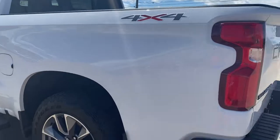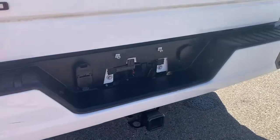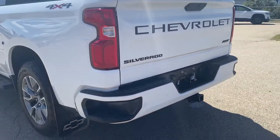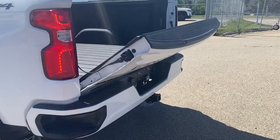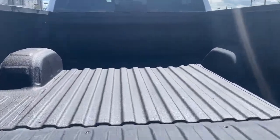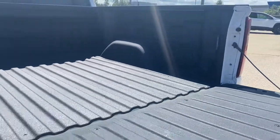As we make our way to the very back, the corner step bumper — those corner steps can be found on either side of the bumper for quick and easy access to the box of the truck. This truck also has our easy lift and lower tailgate. I'll use the key fob and push that button twice to drop the tailgate down. The box of the truck has a spray-in box liner with the Chevy logo at the back, 12 cargo hooks, LED box lighting, and a power plug-in.